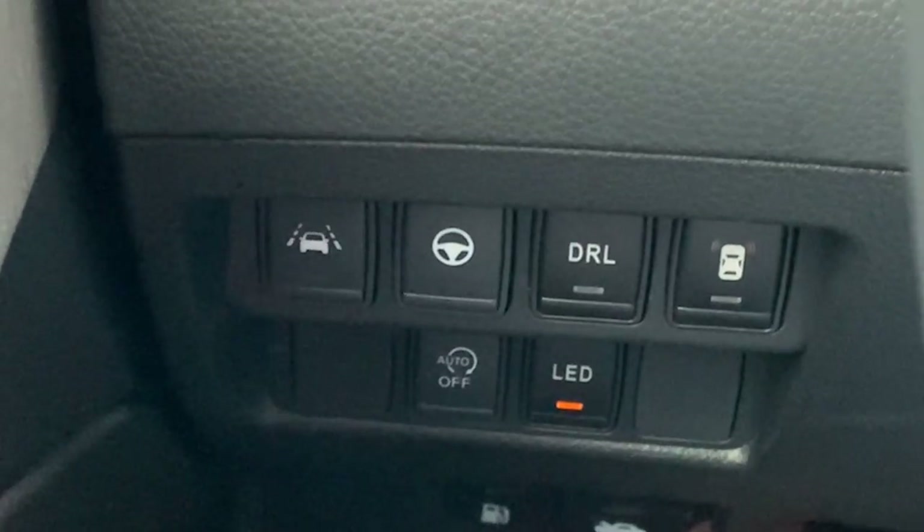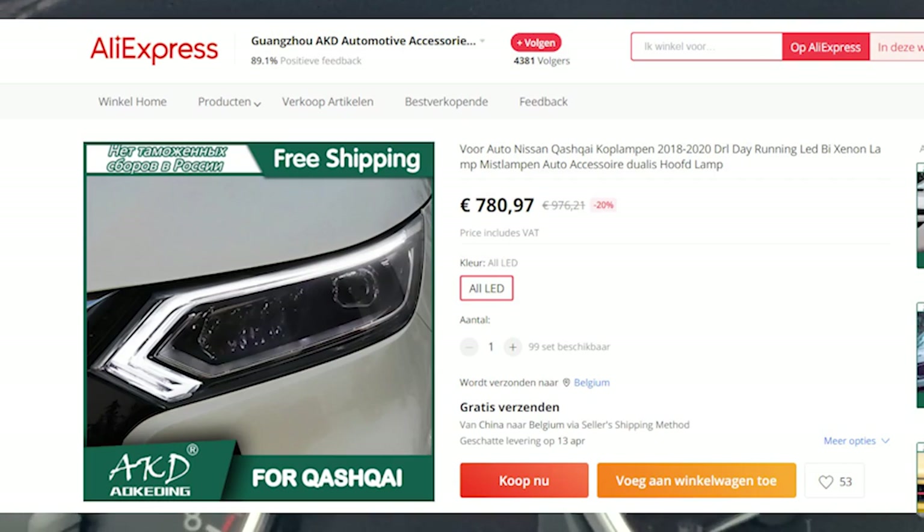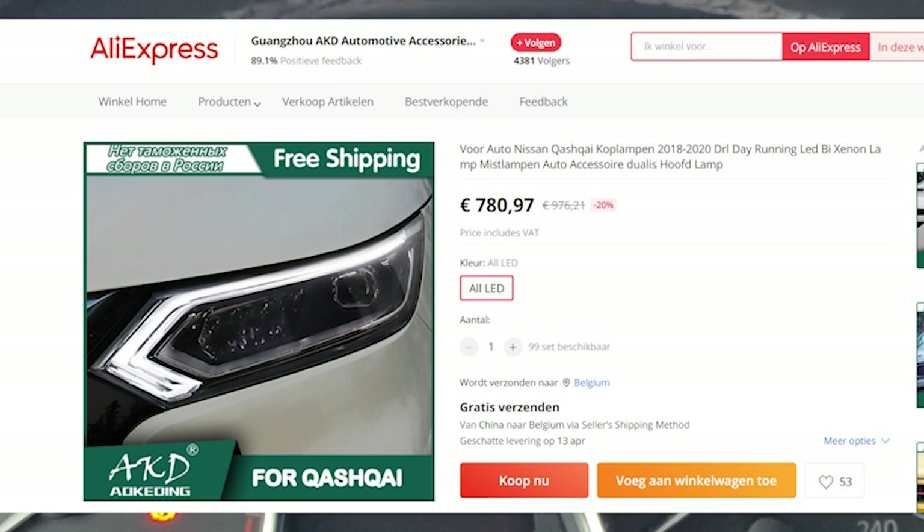On LED cars you don't have this manual adjustment option, as the level of the lights is controlled by the control unit itself. You can find LED headlight units on AliExpress, but they are quite expensive and I wouldn't advise placing such an aftermarket unit on your car just to have LEDs — they don't have the CE label so they aren't approved in Europe.